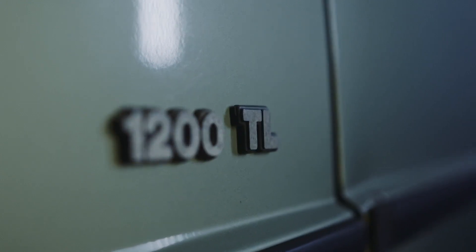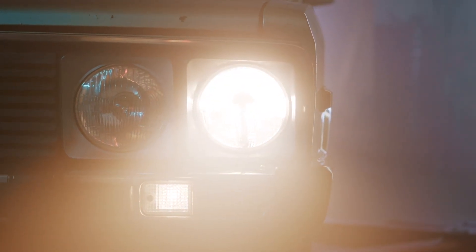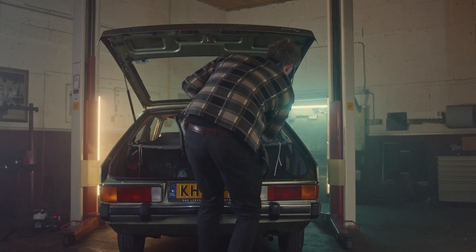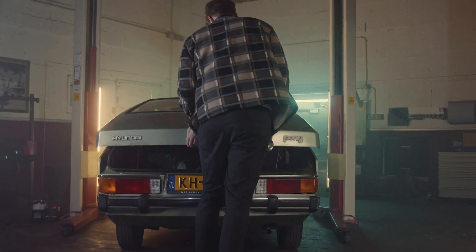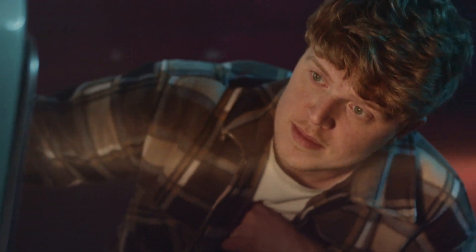What makes the design of the Pony iconic in my eyes is the fact that it's the first car built by Hyundai, and you can really see the intentions of the designer to build a very robust, reliable car that can last a long time.